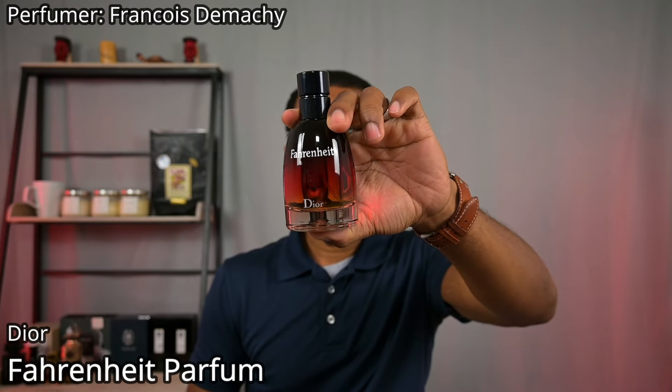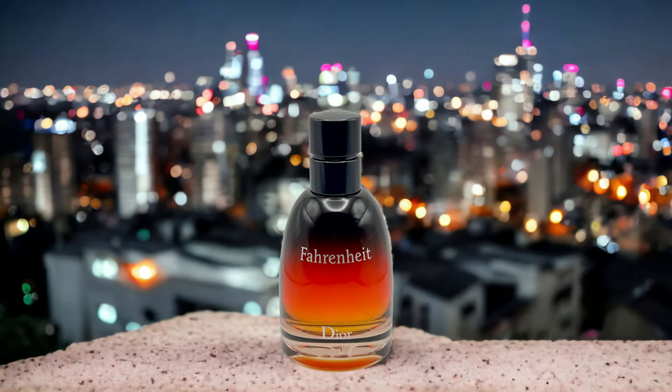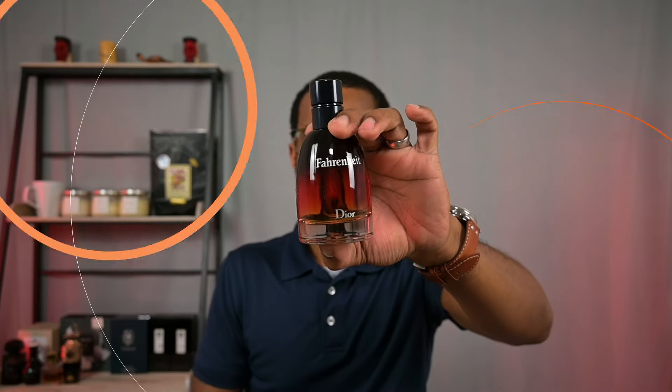Next one is from the House of Dior — this is Fahrenheit Parfum. The original Fahrenheit DNA was all about violet leaf, leather, and spices. This still has that, but the petrol vibe from the violet leaf has been turned down quite a bit. It still has the spices and the leathery aspects, but they added a ton of vanilla to give it a sweeter, more alluring aspect and to balance it out. There's a boozy touch and the smoky woody facet is still present. The vanilla in this is probably what makes it so popular and more acceptable to a wider audience — more people are guaranteed to like this because of the vanilla. Once again, from the House of Dior, this is Fahrenheit Parfum.